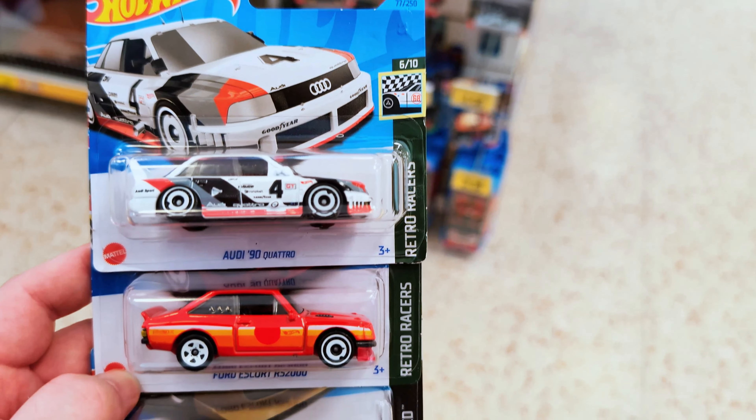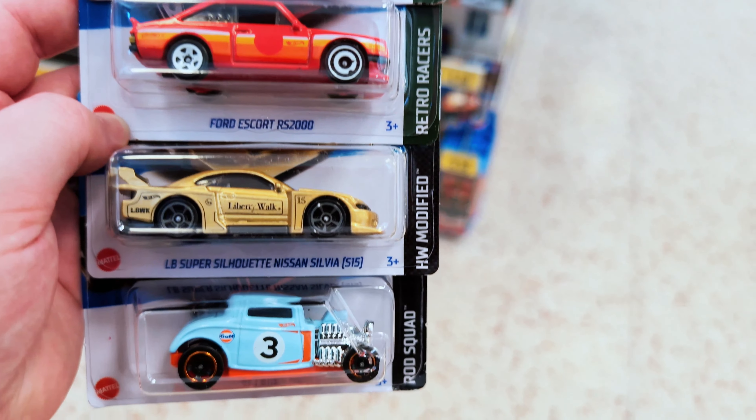Let's have a look at what we got. We found some really random but awesome castings in here. Hope you enjoyed the video — please do like and subscribe and I'll see you on the next one.